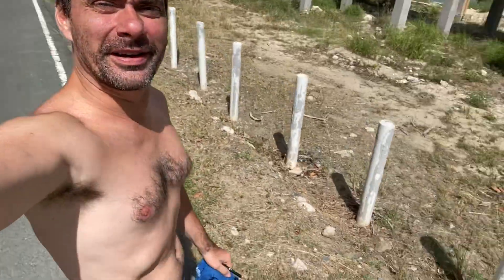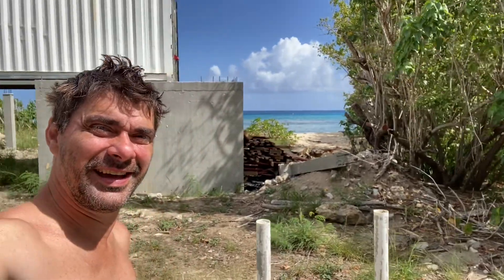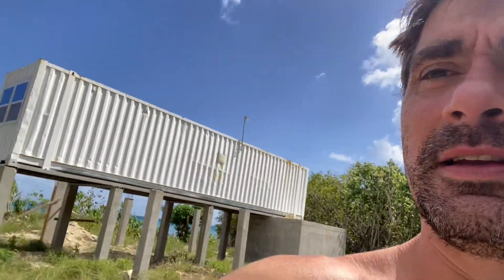Good morning from paradise! Oh my god, it's pretty today. So we're gonna work today here in the DIY shipping container tiny home in the US Virgin Islands. Subscribe right now — what I need to do is finish the windows that we already have and start the new windows that are coming. It's actually the worst, so it would be a lot of work.